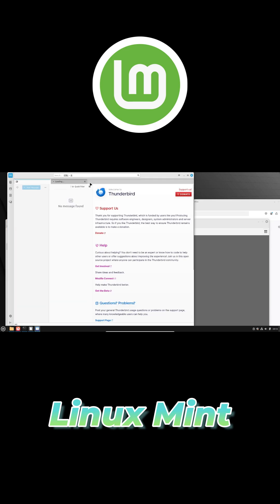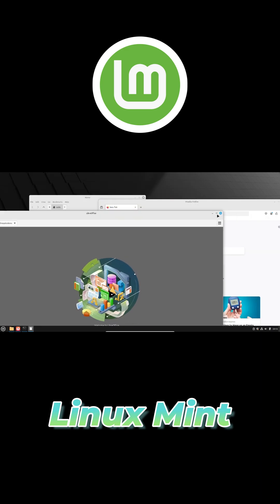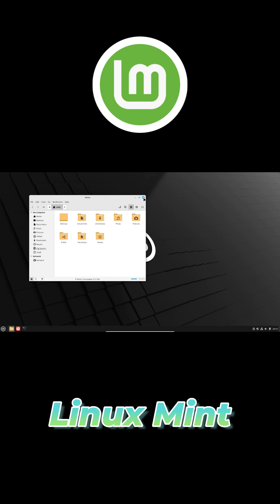Should you ever hit a snag, the Mint community is one of the friendliest you'll find online, with forums, wikis, and tutorials ready to answer questions in minutes.